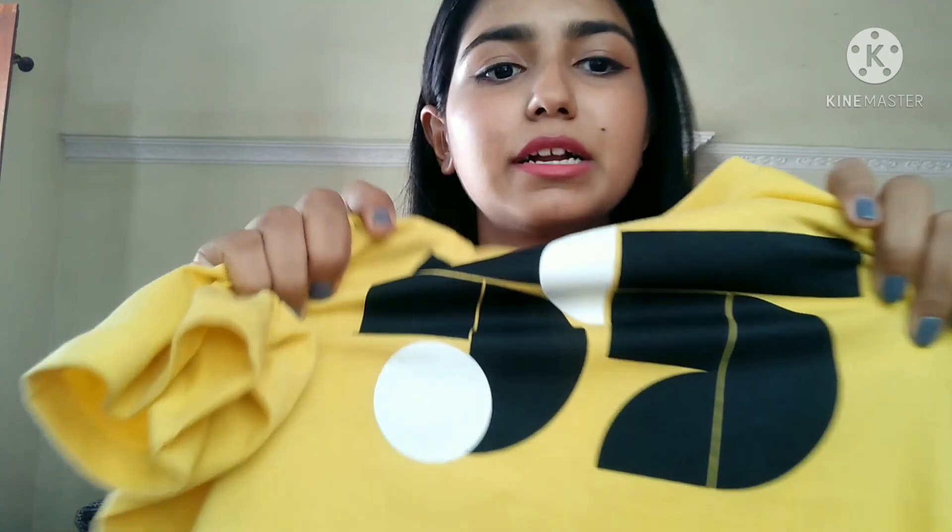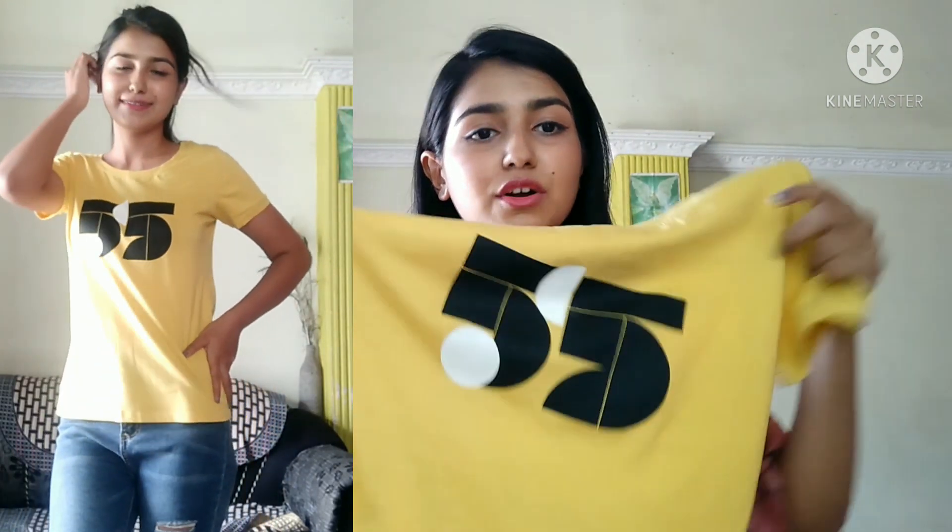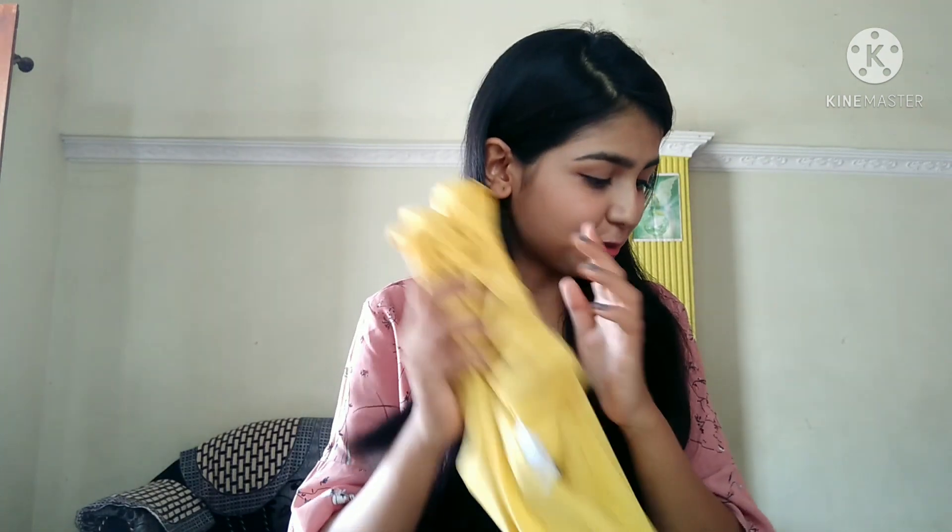The print is not bad and the quality is fairly good. I like the color and the price. I've shown you how to wear this — you can wear it directly. Overall it's an affordable top. I like it; it's not exactly a t-shirt but it is good. So, second top.